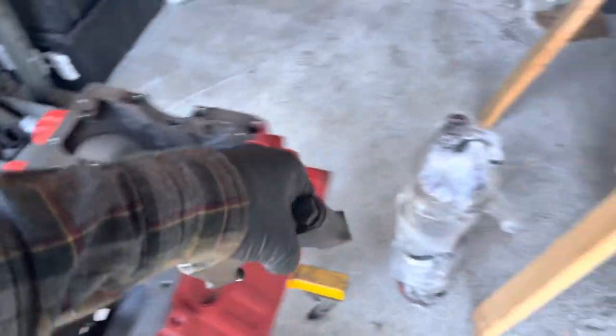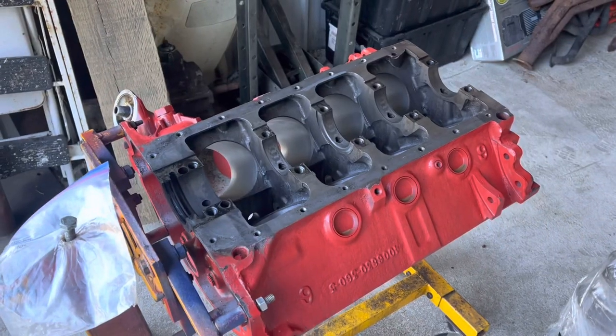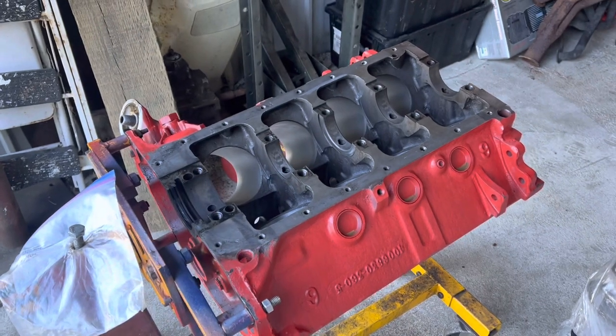One thing that is very important with an engine: keep all the parts in order, carefully, pointed in the right direction — et cetera. One other important thing: there are a thousand different ways to do this, and mine is not the right way. It's just a way.